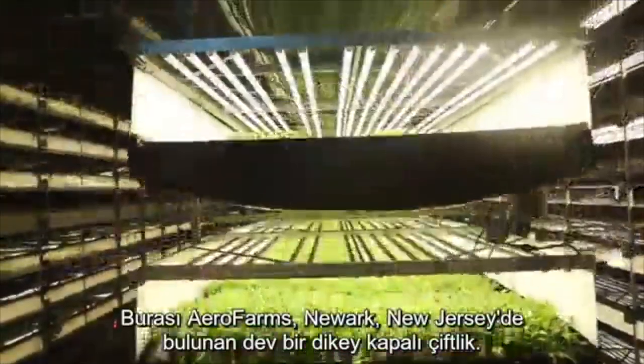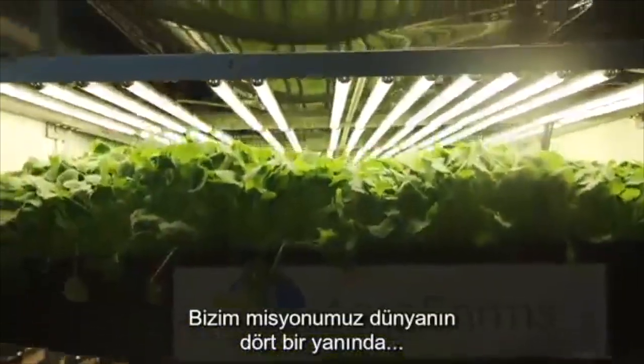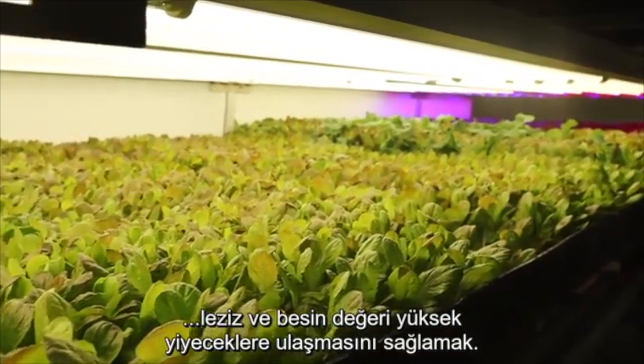This is AeroFarms, a massive indoor vertical farm in Newark, New Jersey. Our mission is to build farms in cities all over the world so people have access to fresh, great tasting, highly nutritious food.